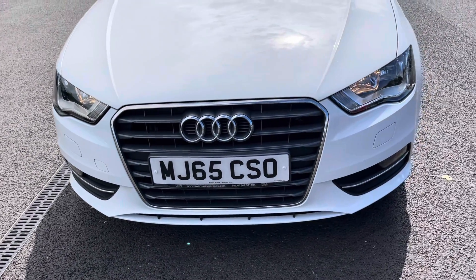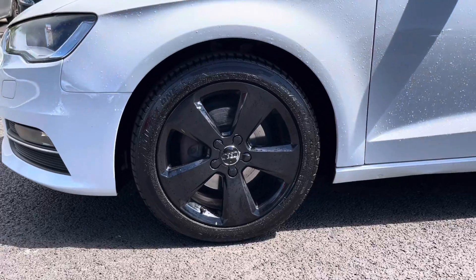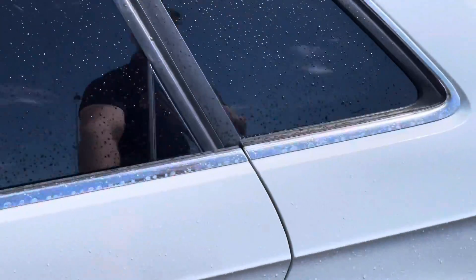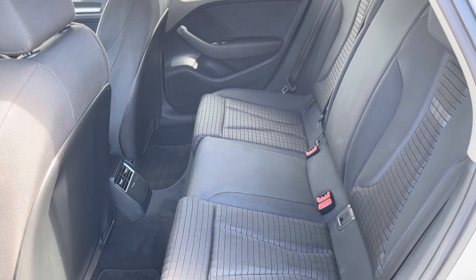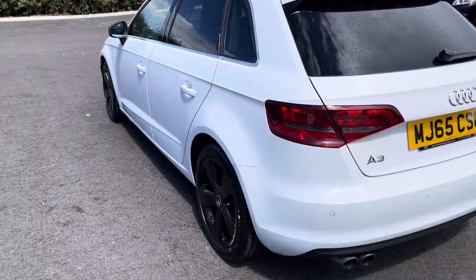which was an optional extra of £550 from new. Moving around to the passenger side, you can see we've got the blacked out alloy wheels, which really do look very nice against that Glacier White paintwork. And tinted black pack windows as well for a little bit of privacy for your rear passengers. The full cloth upholstery is extremely comfortable and it's been well looked after. You've also got ISOFIX mounting points in those back seats.